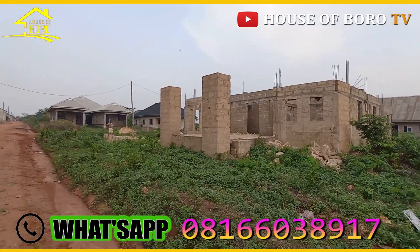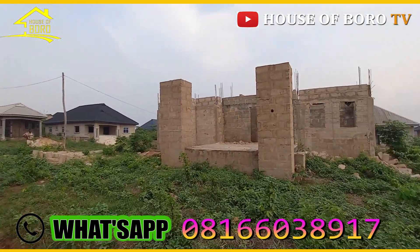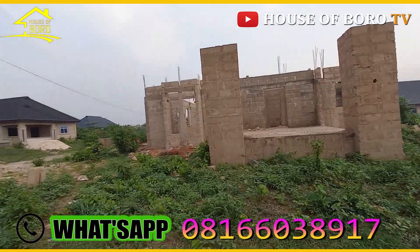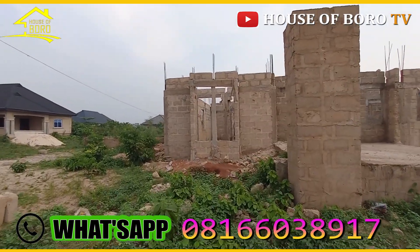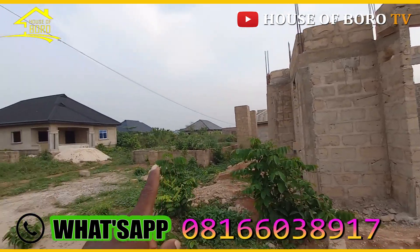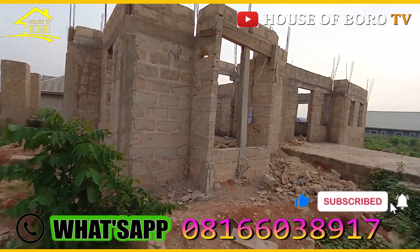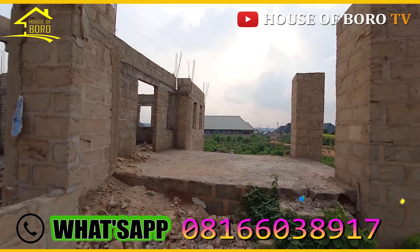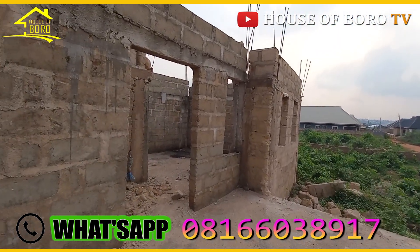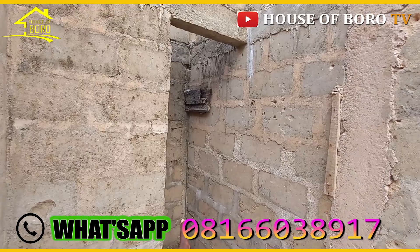Be patient while I go through this space and show you inside. It's a massive one. This is the building I'm going to show you. Later I'll come to the boys quarter. This is the entrance, and meanwhile there's a visitor's toilet there.